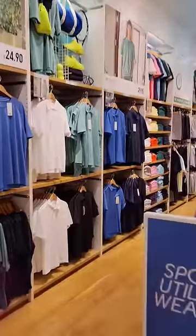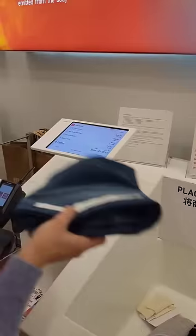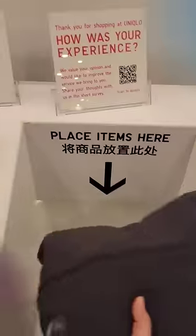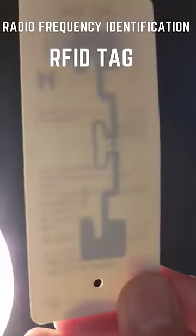Have you ever gone shopping in Uniqlo or any other store where your shopping list total is magically calculated just by putting your items in the box? At Uniqlo, they are using radio frequency identification, or RFID tags, attached to their products.